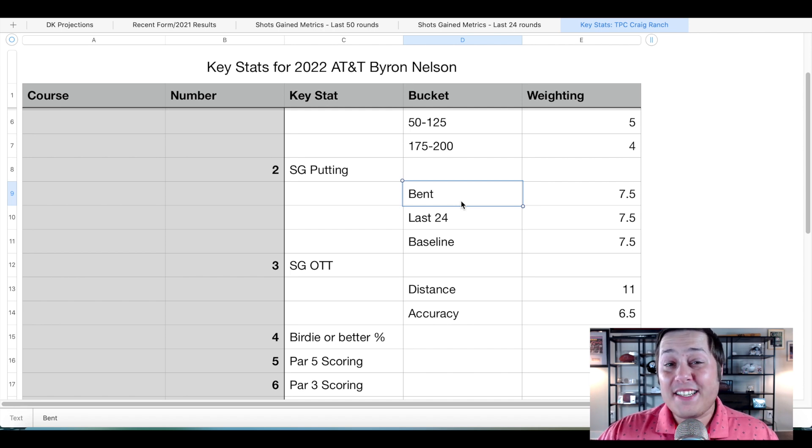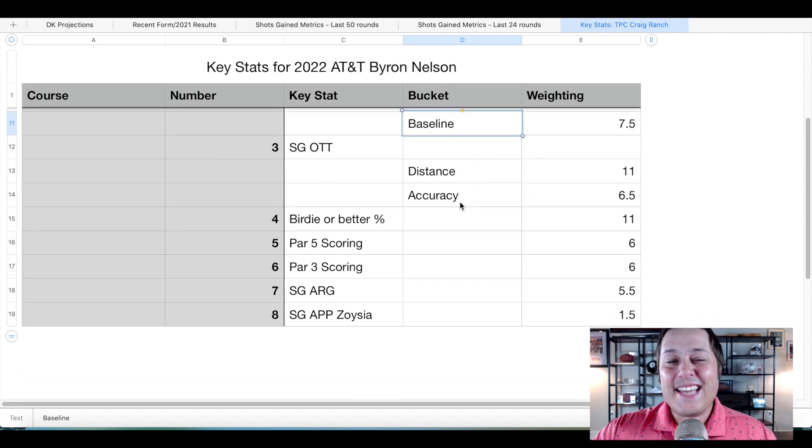I'm more of a ball striking guy than anything, but at this golf course specifically it's a birdie fest where we're expecting something close to 20 under par to win. You're going to have to take it low and make some of those 10 to 15 foot putts to get to that score. So I am weighing bent grass more than most because that is the surface of choice this week. We also have the last 24 measured rounds and their baseline in the equation.